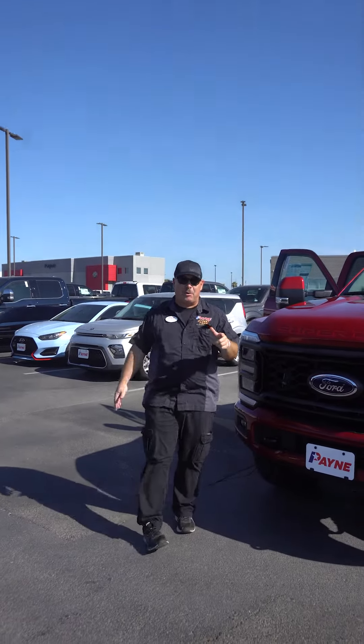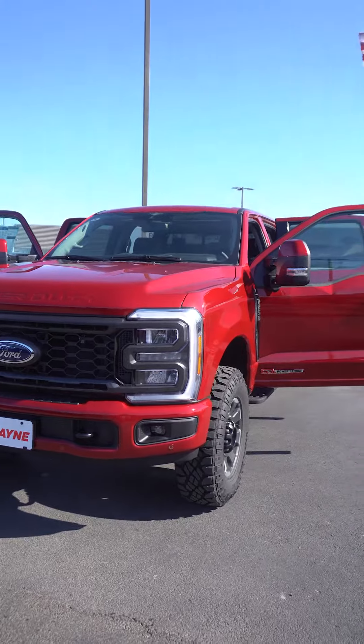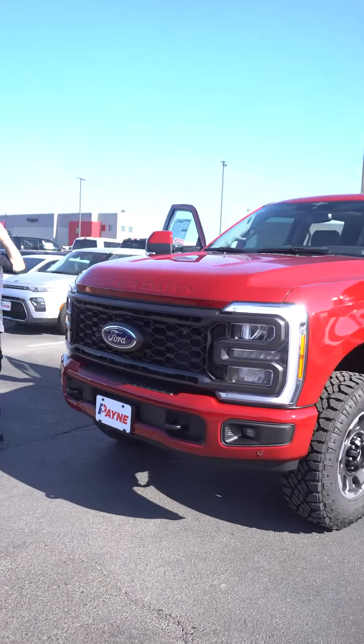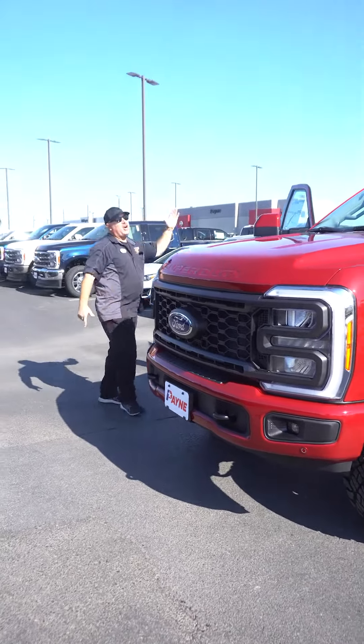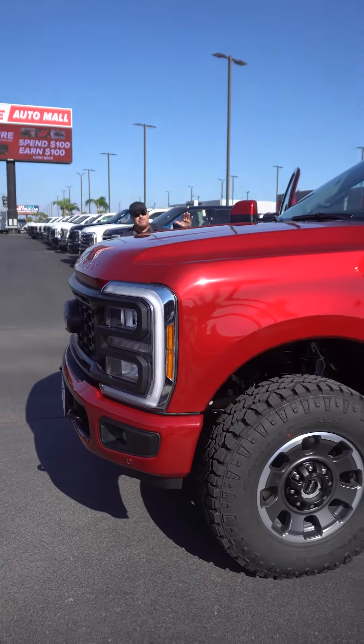A whole lot of shaking going on at Payne Wesleyco Ford, and this is the reason why — the new 2023 Ford F250 Super Duty Lariat Tremor Package. Rapid red metallic. We've got the 6.7 high output Power Stroke in there.